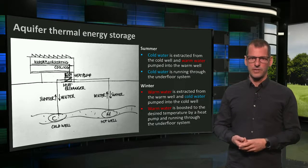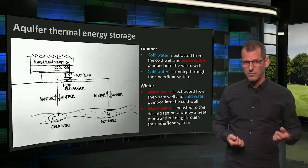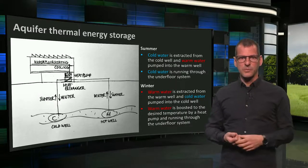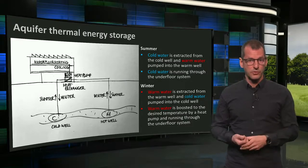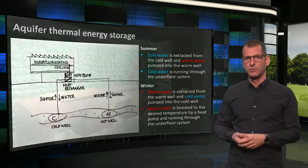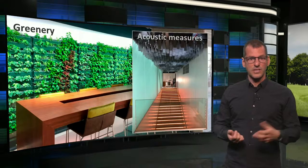This basically sums up the main energy system. There are many more details I could tell, but for now it suffices to say that the Pulse building also uses direct current for its lighting and some USB connections for phones and computers. Furthermore, the building has a green inner wall, and acoustical measures were also taken, for instance by these hanging bevels.